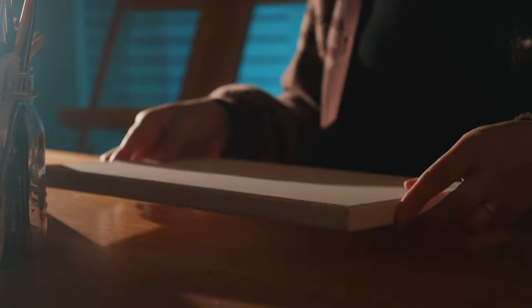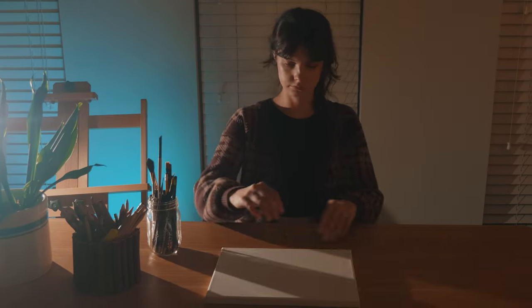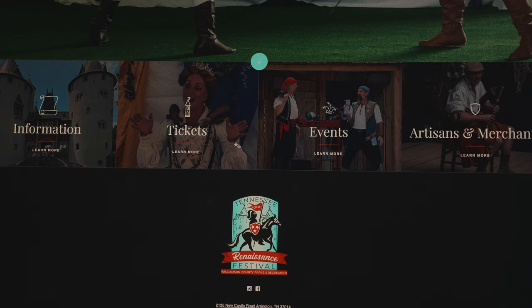I found myself staring at the dreaded blank canvas again. It seemed like inspiration was standing me up, so I decided to go on a little quest to find it myself. Luckily, my local Renaissance Fair was only a week away, so I figured, why not see what kind of painting inspiration we can find there?